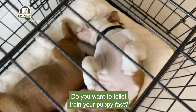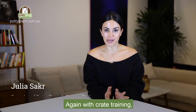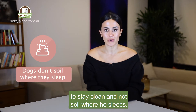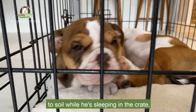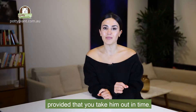Do you want to toilet train your puppy fast? Crate train. With crate training we're playing on our puppy's natural disposition to stay clean and not soil where he sleeps. Because it's such a small confined space, your puppy will be less inclined to soil while he's sleeping in the crate, provided that you take him out in time.